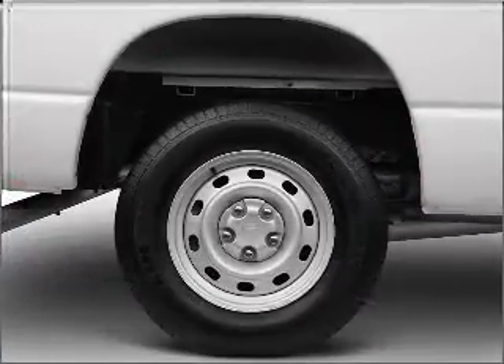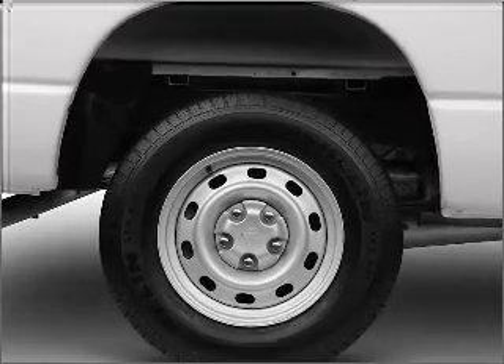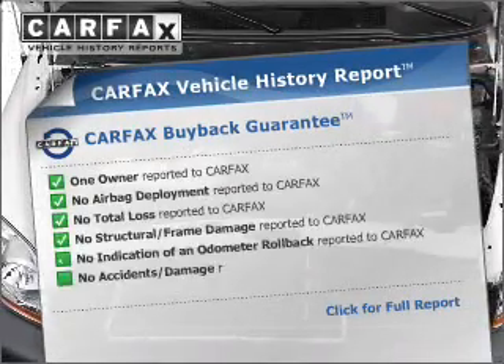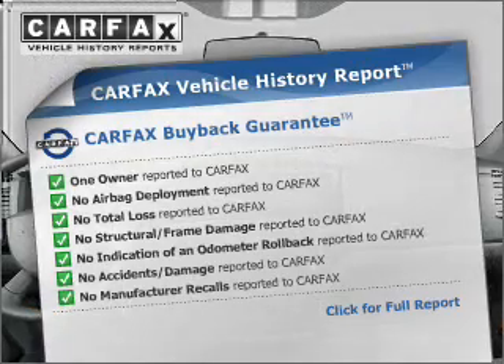Premium wheels give a more luxurious look. Brake safely with the Anti-Lock Braking System. Know the history on this ride and greatly reduce your buying risk with the included Carfax Vehicle History Report.